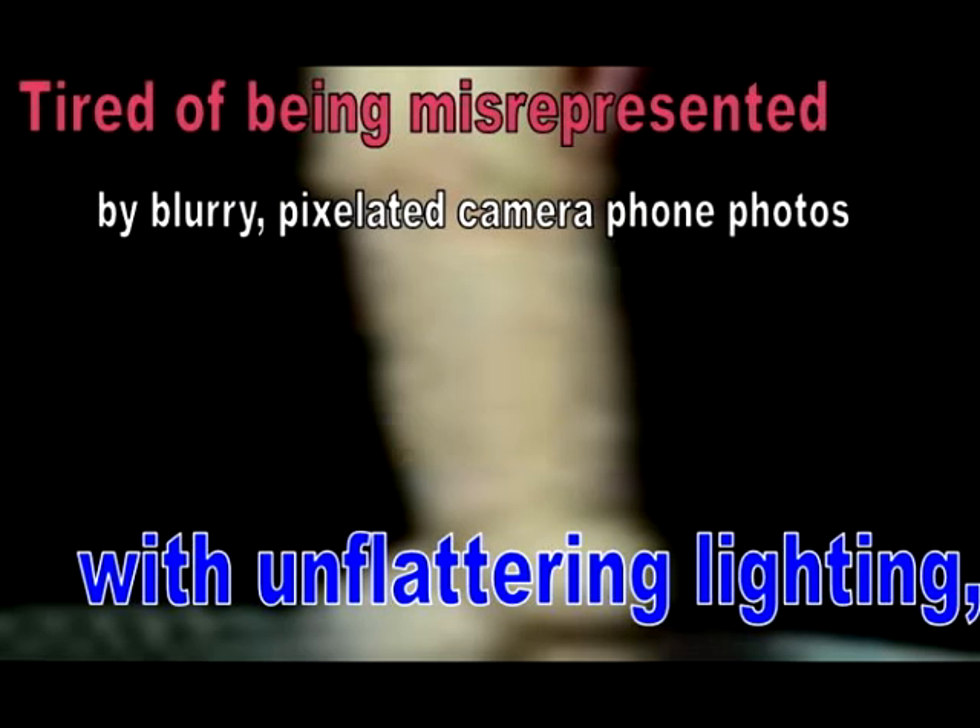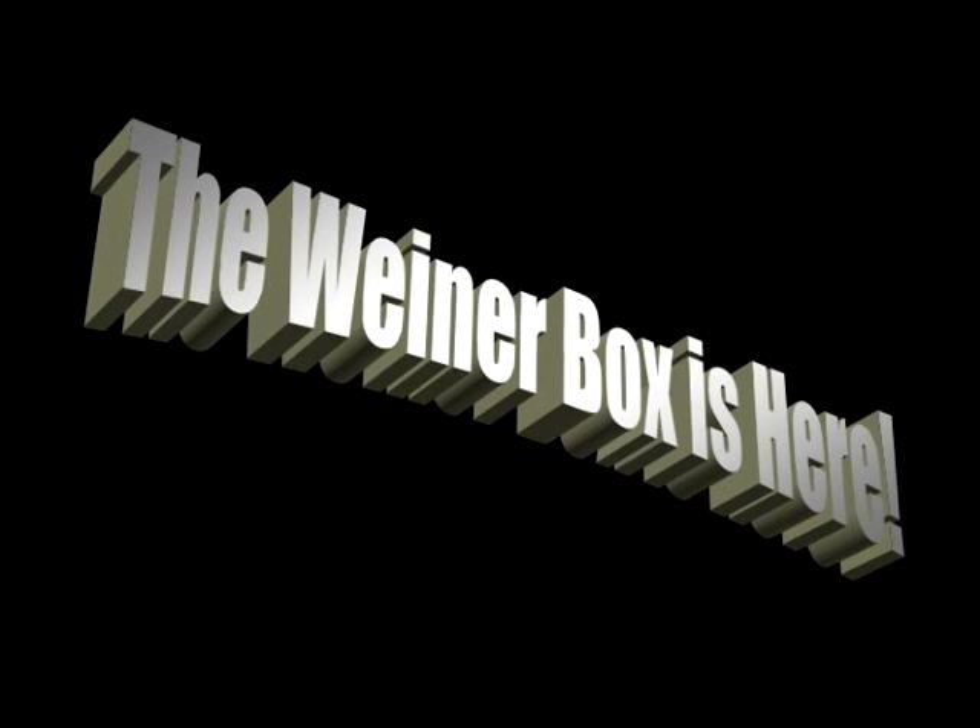Fellas, everybody knows that women want pictures of your junk. Tired of being misrepresented by blurry, pixelated camera phone photos with unflattering lighting making your little man look sad and unappreciated? Not to fear, the Wiener Box is here.